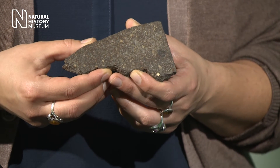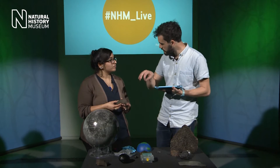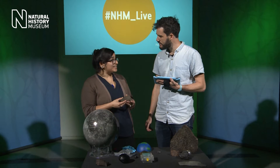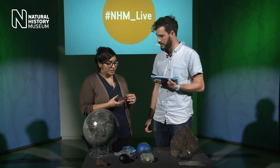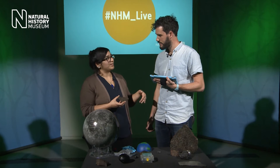We know its age due to isotopic dating of the individual components inside. We know it comes from the asteroid belt because we've observed asteroids which are similar in composition. But to understand exactly where the chondrules come from, we probably have to go back to the beginning of the solar system.